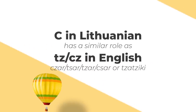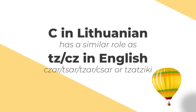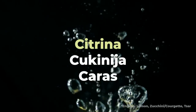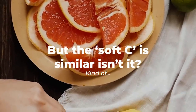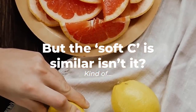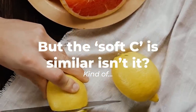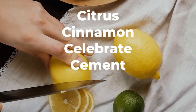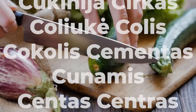C appears to function in the same way a TZ combination would in English, so you would read these words as Citrina, Zukinia, and Tsaras. As you may have already noticed, some English words use C in a similar way. It seems to me that when it is used in this way in English, it's more like an S — citrus, cinnamon, celebrate, and cement. But in Lithuanian, that invisible T is clearly heard.